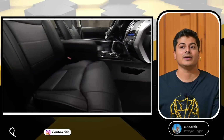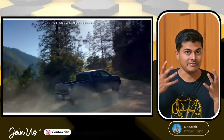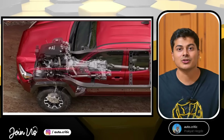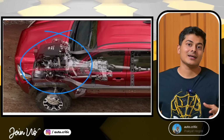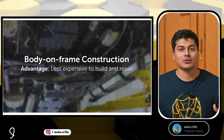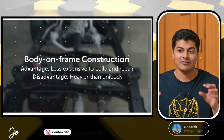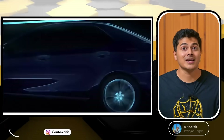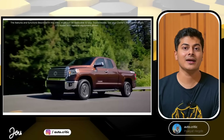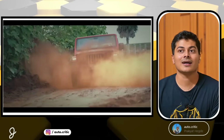Body-on-frame cars, or ladder frame chassis cars, are made for off-roading. The first issue is that these cars are heavy, so suspension pressure is high and stiffness is reduced. This results in more body roll at high speeds. The platform has a very strong base designed for rough terrain and off-roading.